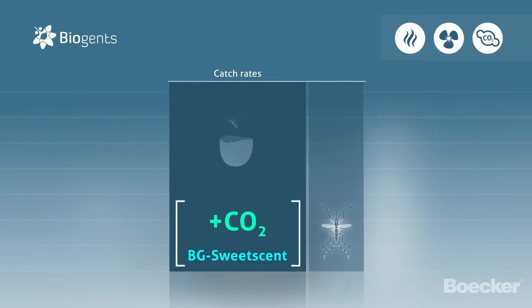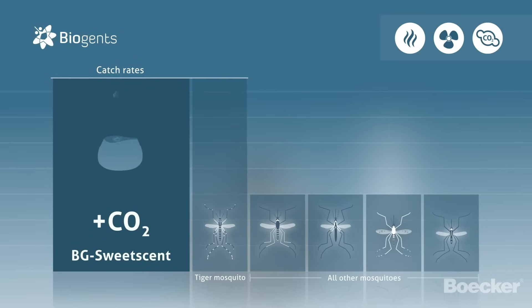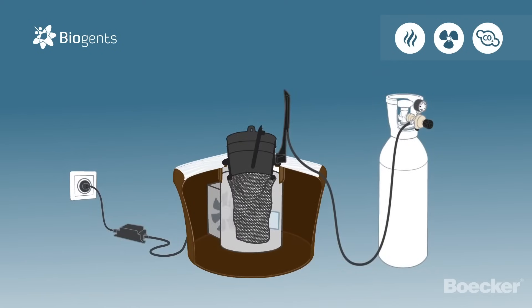It increases the catch rates of tiger mosquitoes and widens the spectrum of the collected species and their catch rates even further. Last but not least, to a mosquito, the black funnel centered in a white surrounding is visually attractive.